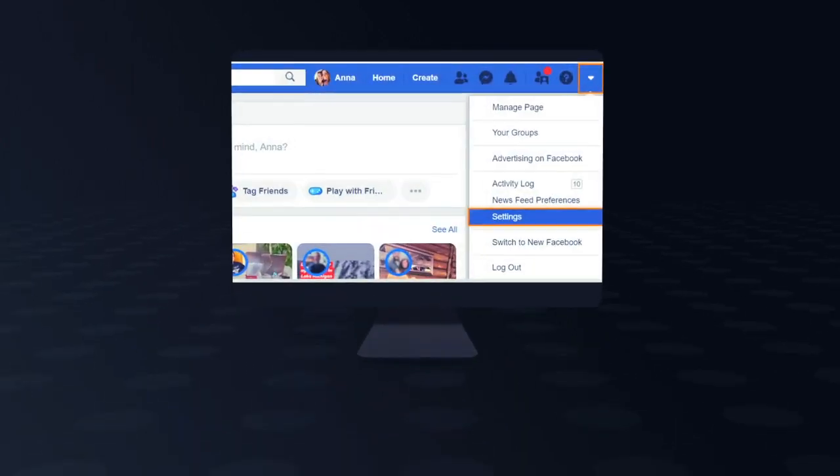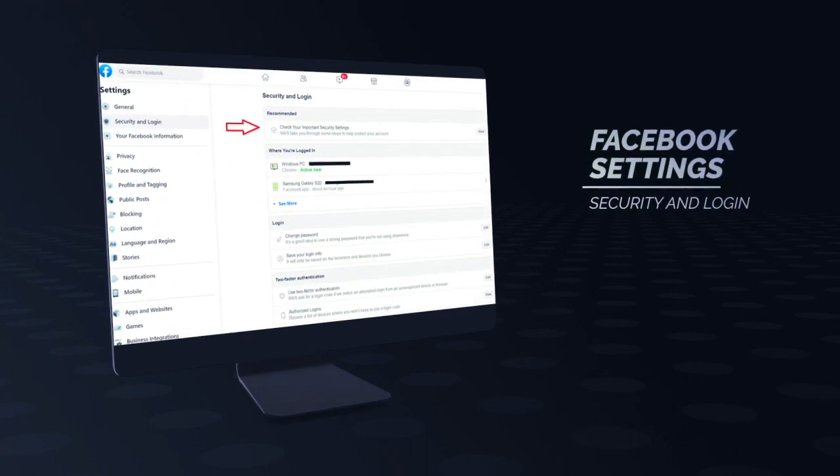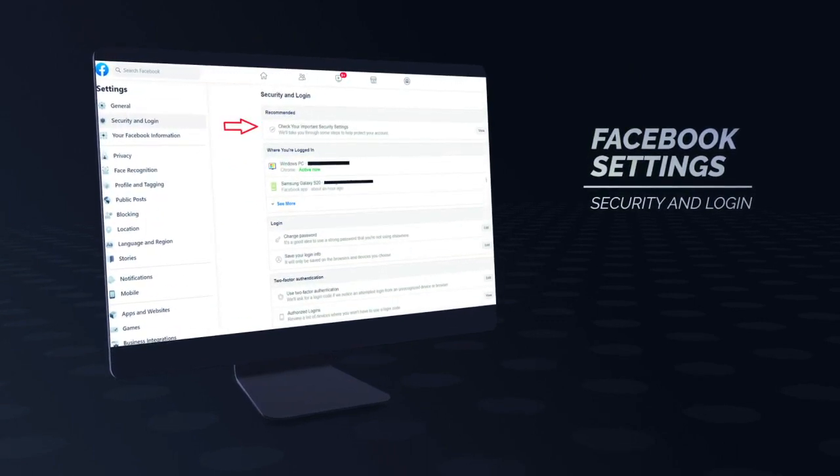Log in to your Facebook account and go to settings. Then click on security and login, and check your important security settings.